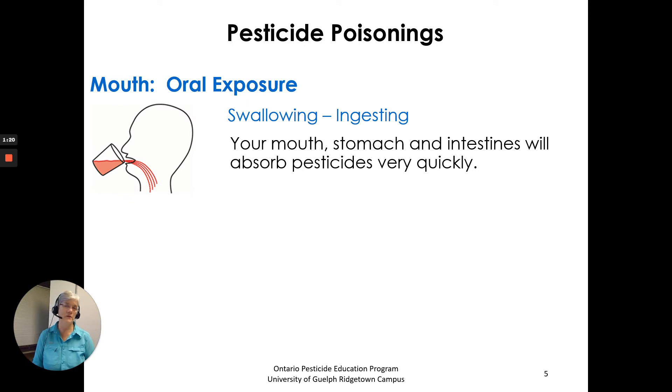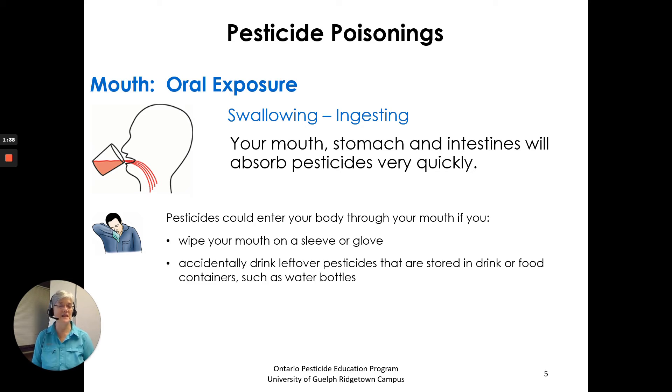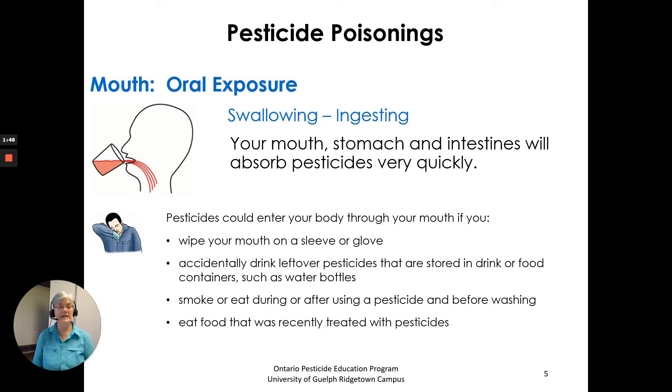First, through the mouth — oral exposure is swallowing or ingesting. Your mouth, stomach and intestines will absorb pesticides very quickly. Pesticides can enter through your mouth if you wipe your mouth on a sleeve or glove, accidentally drink leftover pesticides stored in food or drink containers such as water bottles, smoke or eat during or after using a pesticide before washing, eat recently treated food, or splash pesticides in your mouth.